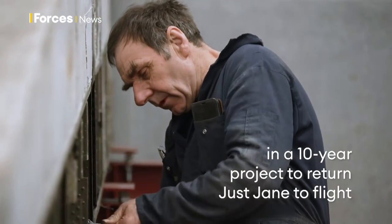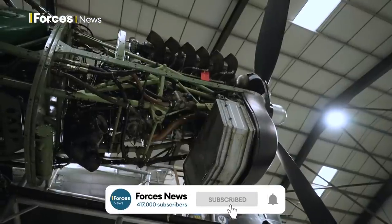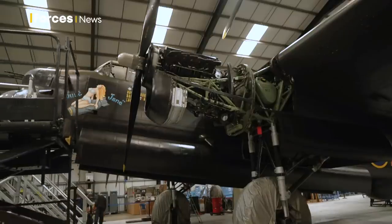All the systems that we've been worked on, we've proved, apart from the engine starting system, and we're about to do that now. So you'll either see the propellers rotate or you'll hear a lot of hysterical laughter. So I'm off to the cockpit to go and supervise the button presser.